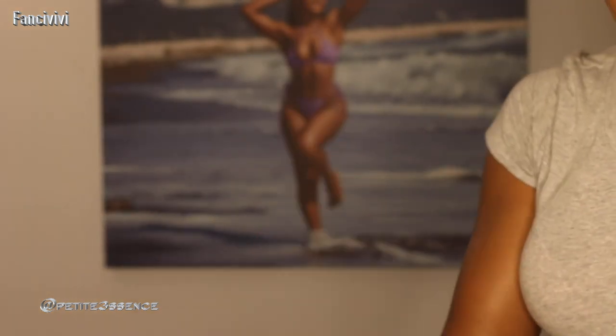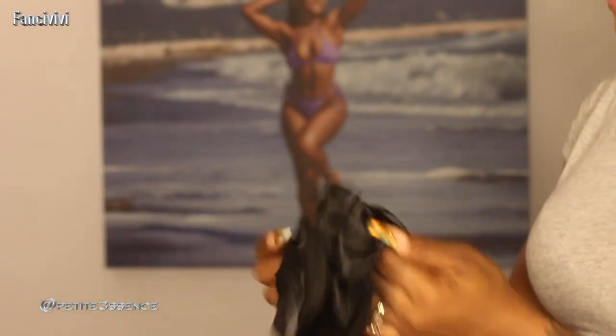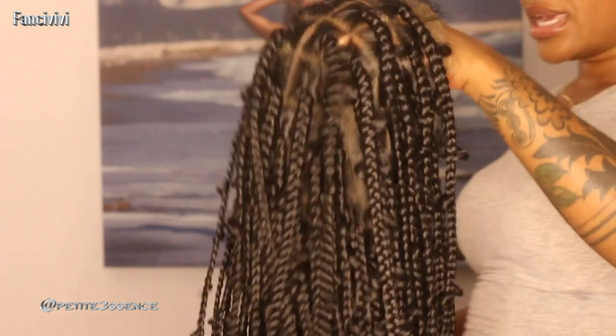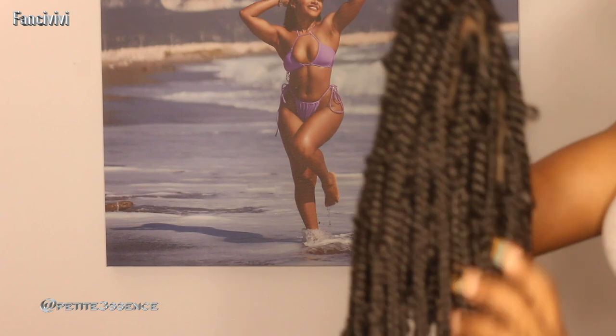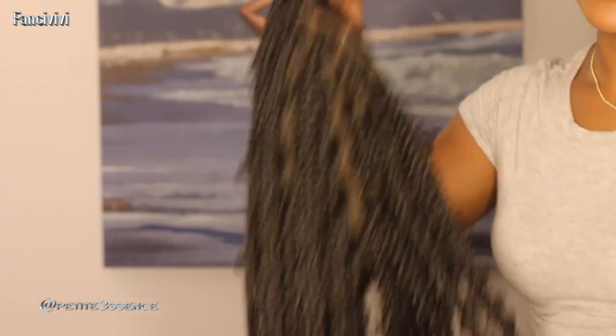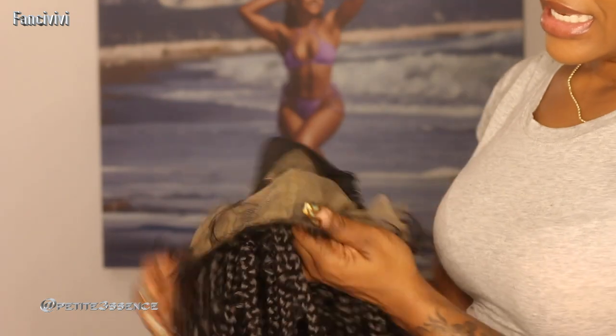I also got a pair of wig caps, a Fancy Vivi elastic band, and then lastly a little black bonnet — that's everything in today's package. For today's wig, we're working with the butterfly knotless braids, over hip length, 36 inches, full hand-tied HD lace front — well, full lace wig, because it's not just a lace front, it's a full-on lace wig.